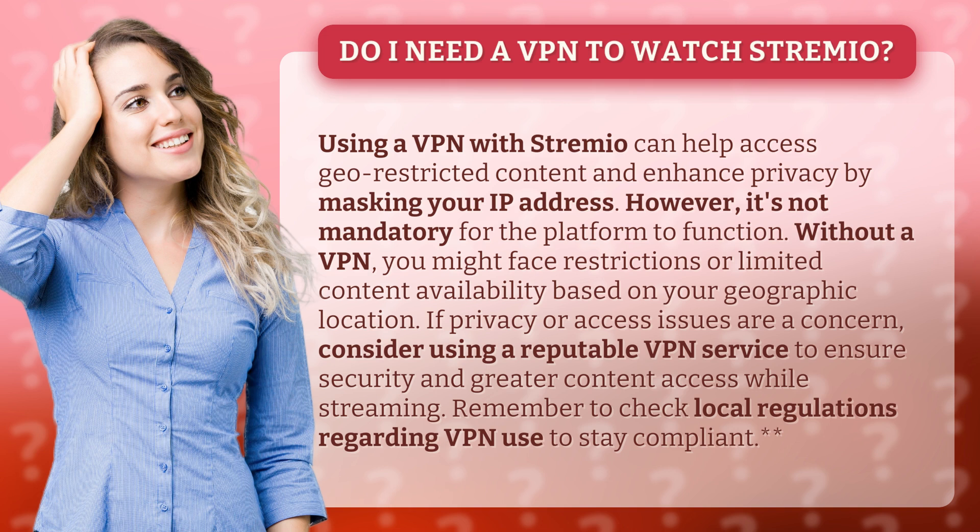Without a VPN, you might face restrictions or limited content availability based on your geographic location. If privacy or access issues are a concern, consider using a reputable VPN service to ensure security and greater content access while streaming. Remember to check local regulations regarding VPN use to stay compliant.